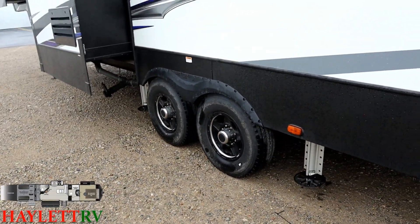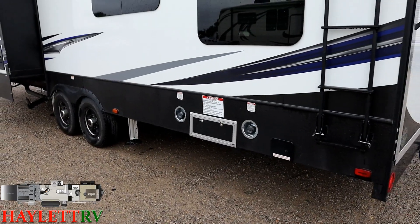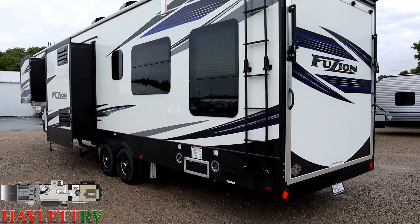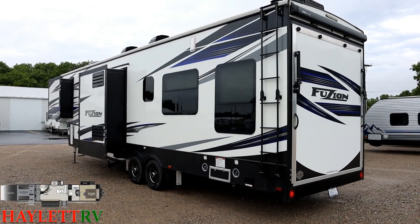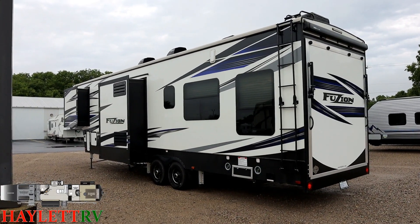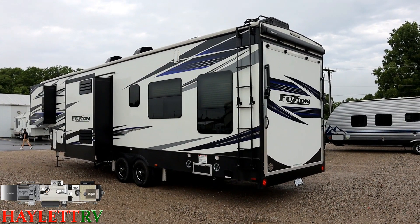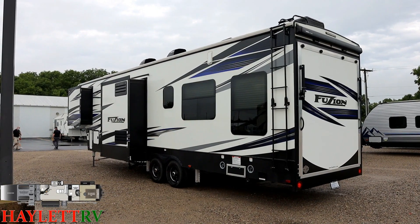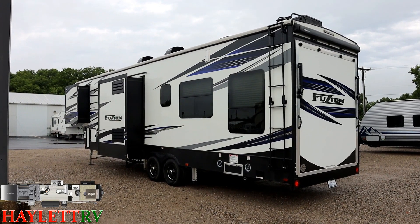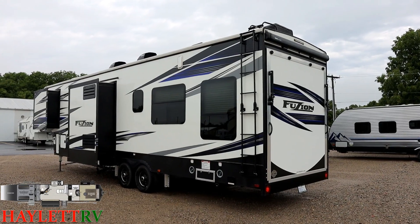This has twin 30-gallon fuel cells: one dedicated strictly to the generator and one to the fueling station. There's also a little sewer hose caddy below that fuel station. The separate tanks allow you to run high-octane fuel for your toys and normal fuel for your generator. If you don't care about that, you can fill both cells with the same generator fuel and use the fuel dispenser to cross-pump between them. There is intentionally no bleed valve between the tanks, to make sure you don't accidentally mix different fuels.